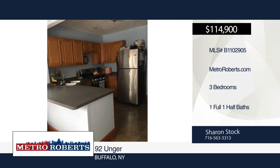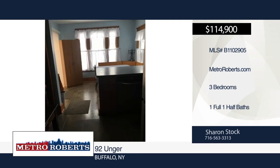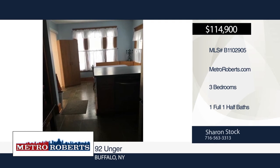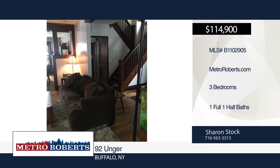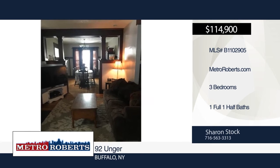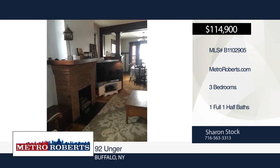This great South Buffalo home won't last long. Beautiful natural woodwork, hardwood floors, newer windows, and an updated bath can be found throughout the home. You'll find built-in bookcases and leaded windows in the living and dining rooms. Enjoy get-togethers in your fully-fenced backyard with deck. Call Sharon Stockton today to schedule your personal tour.